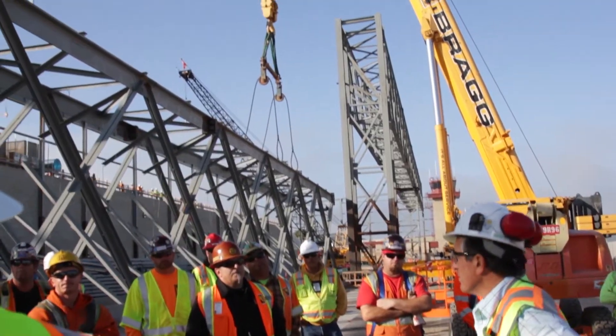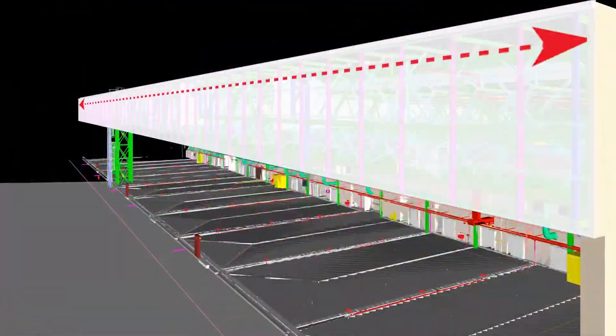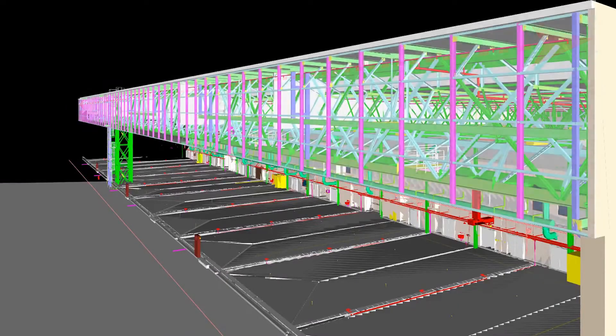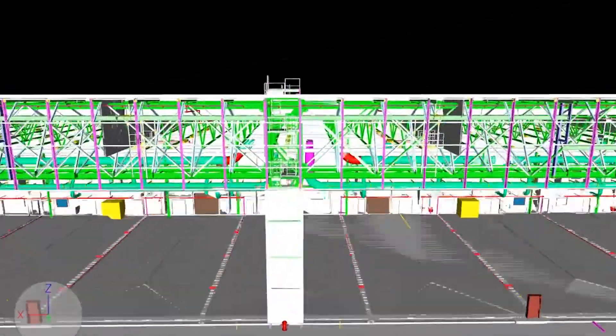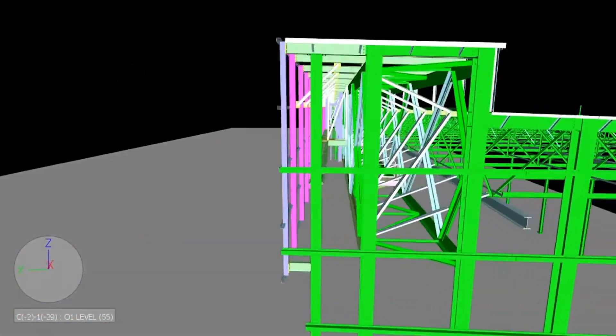The double-hanger trusses that we erected out on Camp Pendleton are the largest pick in Camp Pendleton's history. The trusses are 325 feet long, 12 feet wide, 20 feet tall. The project consisted of demoing the existing hangar that was used for helicopters and building this new hangar for the MV-22 planes.